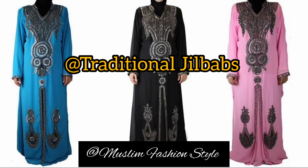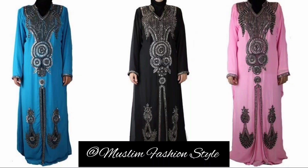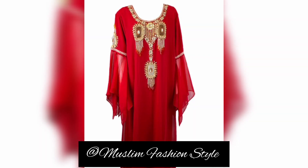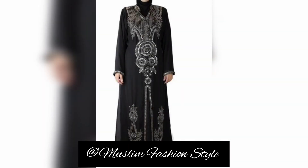Assalamu alaikum warahmatullahi wabarakatuh. Bismillahirrahmanirrahim. This embroidery jilbab and kaftan is also beautiful — dark blue color with full embroidery. A traditional embroidery jilbab in red color is also awesome, featuring a Dubai and Patan family style.